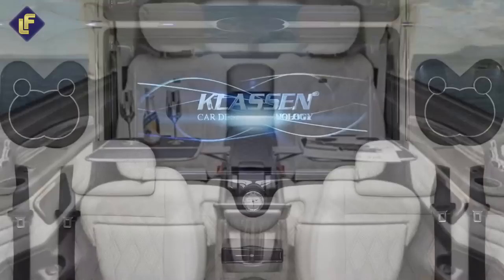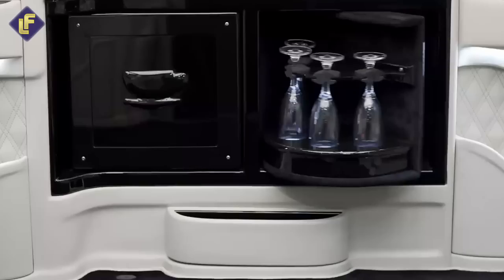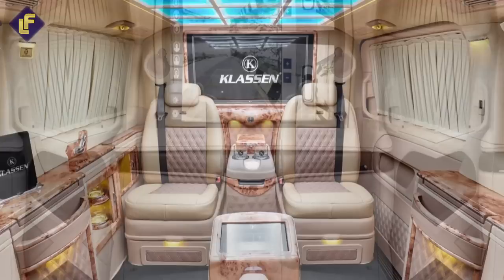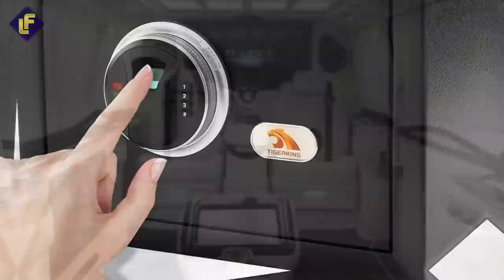If you're in the mood for some entertainment, you'll love the flat-screen monitor with built-in PlayStation 4 and multimedia system. You can also enjoy automatic folding tables, a coffee maker, a massager, and even drawers for champagne. Imagine sitting in a Klassen limousine with four passengers facing each other in luxurious comfort. You can watch what's happening around you through the front and rear cameras displayed on the big screens. When you're ready to rest, the seats have adjustable extensions for laying down, and there's even a biometric safe for your valuables while you sleep.